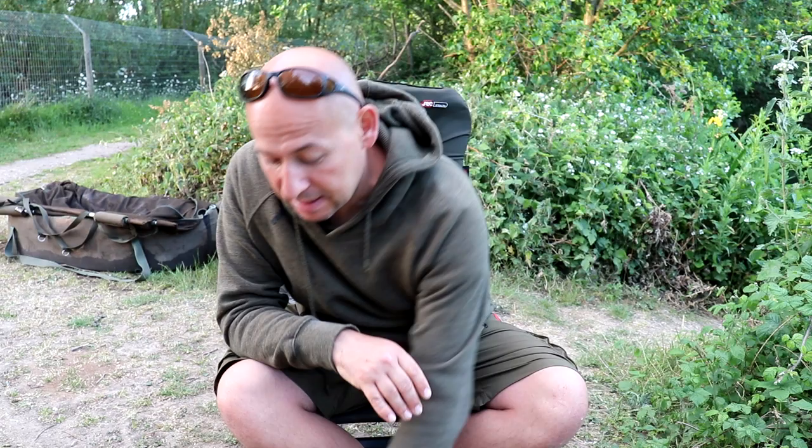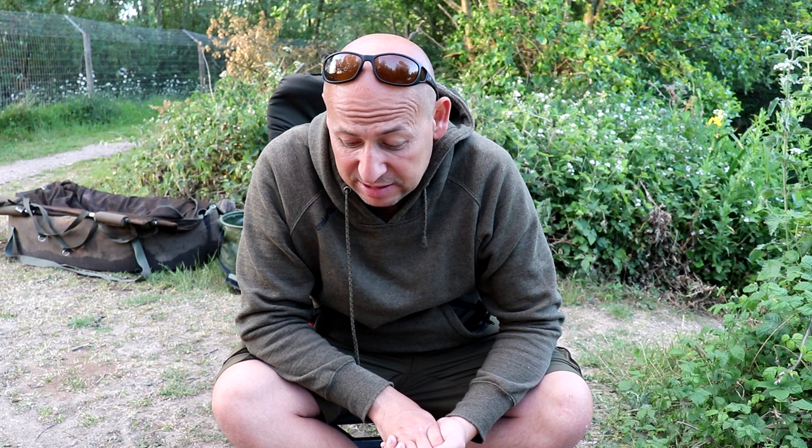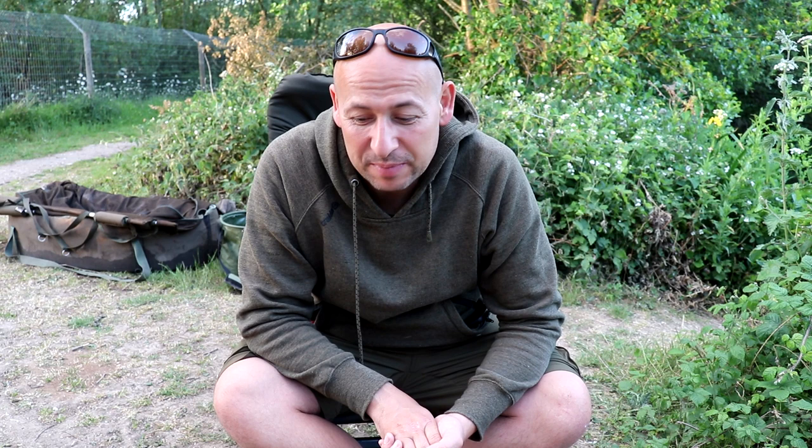Not a bad start to the session at all. That fish was caught on an Arctic Crab pop-up. The pellets we bought — I'll show you them — they're big old beasts, 14mm high-oil halibut pellets from Coppins, and the reason we've got those is because they're very similar to the pellets they've been feeding the fish with in the lake, so we wanted to match it up as much as possible. At this time of year, pre/post-spawning, I always find fishy baits and pellets work quite well. About to go into the night now — I've got some rods on spots down the tree line and a couple tucked in literally under the rod tips, so fingers crossed.